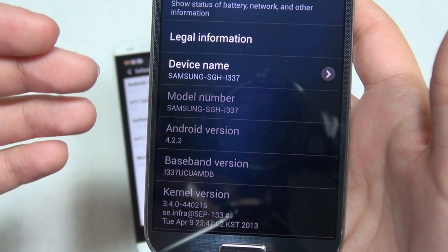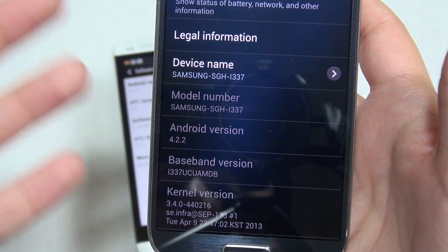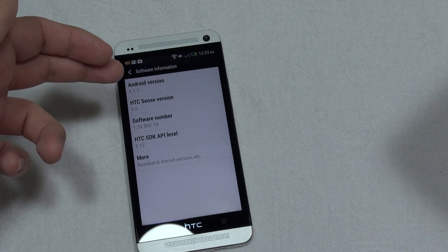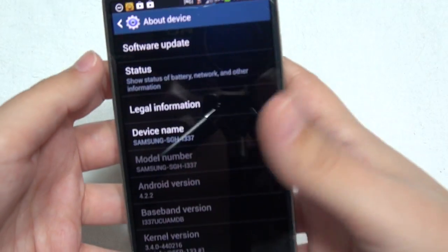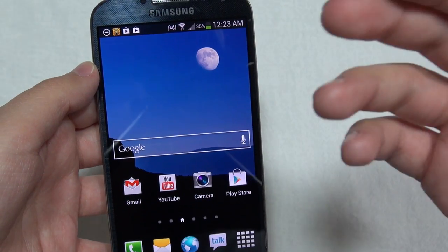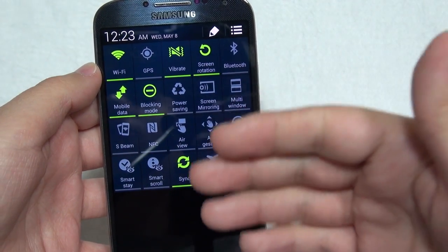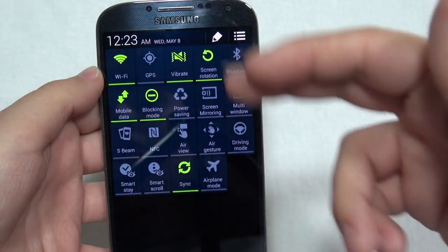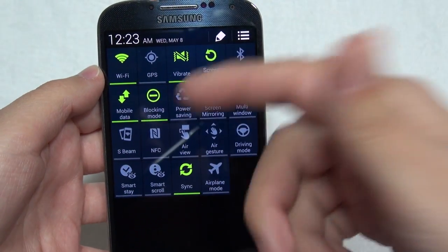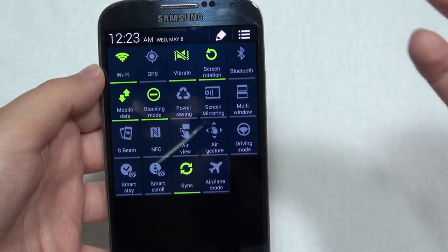Moving on to its firmware and software offerings: this is Jellybean 4.2.2 on the Galaxy S4 versus 4.1.2 on the HTC One. Does that actually really matter? Well, for some people they like to have the newest, latest, and greatest operating system. It also has that nice 4.2.2-style quick toggle settings bar where you can easily access anything you'd like to, such as Wi-Fi, GPS, and other settings.